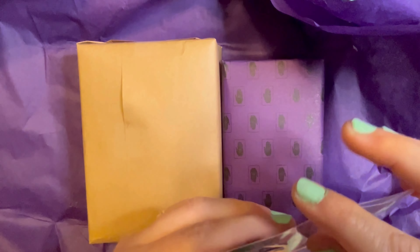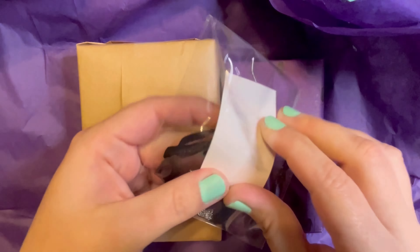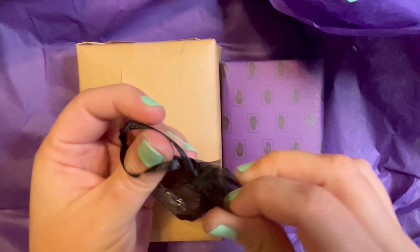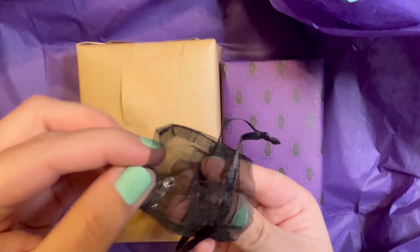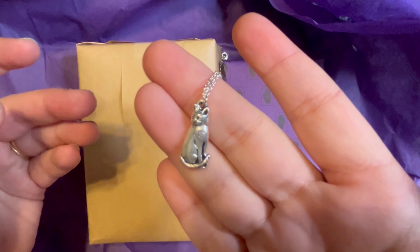One of the items I got backing this is a precious little necklace. It has a little kitty on it, which I just thought was so cute. I love this — I don't have a necklace with a cat on it, but I guess now I do. Look how cute that is.